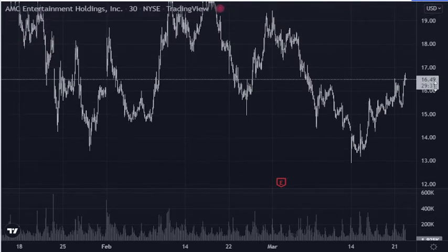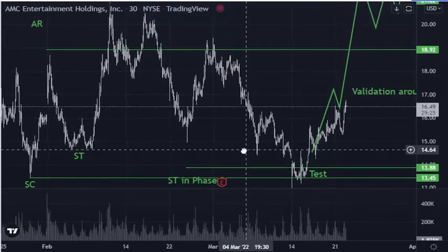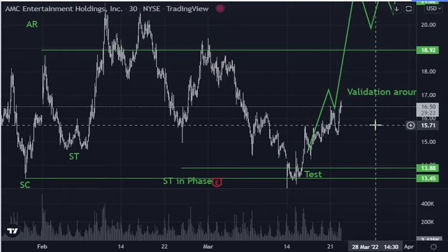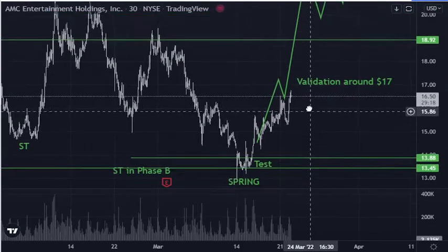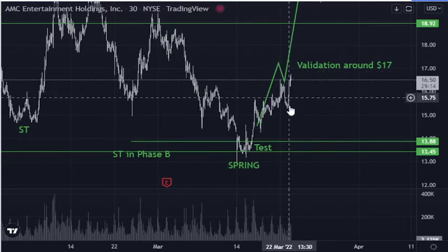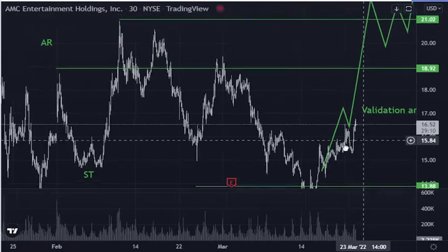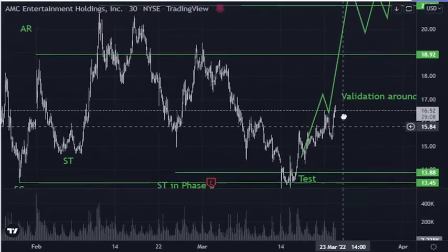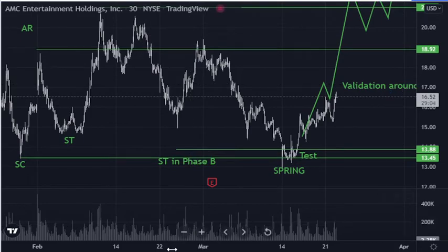This is getting really interesting. We have what I had drawn up as our verification around 17. It's kind of funny because this hasn't changed. If you look at my previous video, I just left this alone — this is what I was expecting it to do, if it was accumulation.